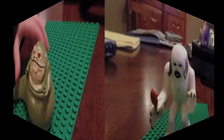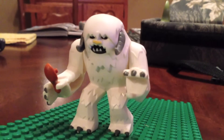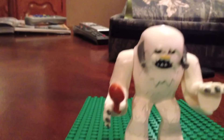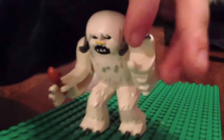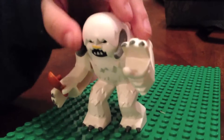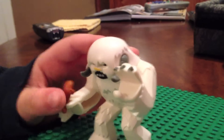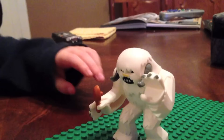This is Wampa. My dad bought him for me. He has some meat, you can see it here. If you put a minifigure in his hand he can swing it around, so that's pretty cool. I was like oh man, and I did it.